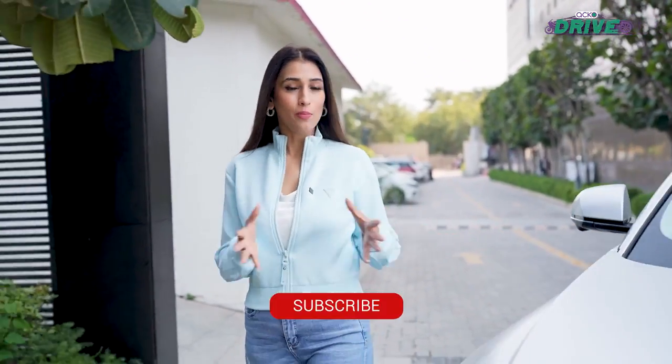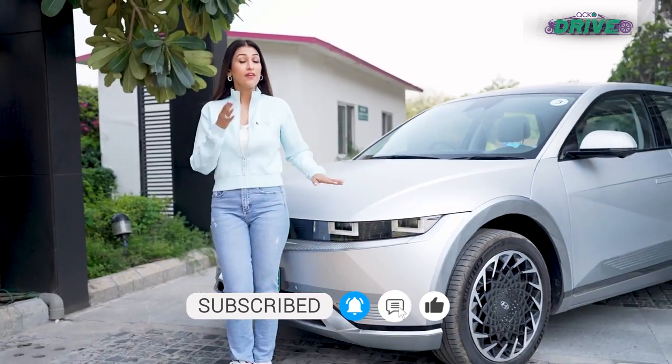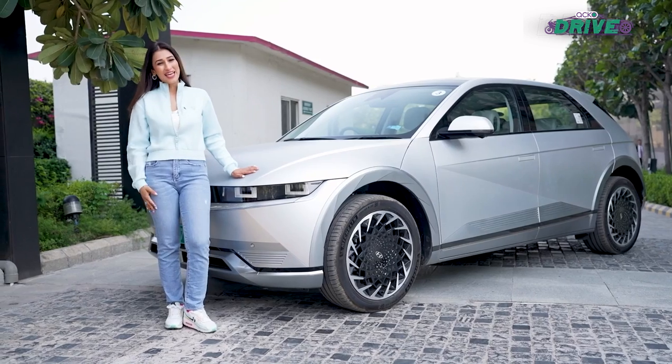As you just saw, these modern electric cars are more like gadgets rather than those big mechanical devices that we grew up with. In fact, that is why tech giants like Google, Apple, Sony, and Huawei are entering this very exciting space.